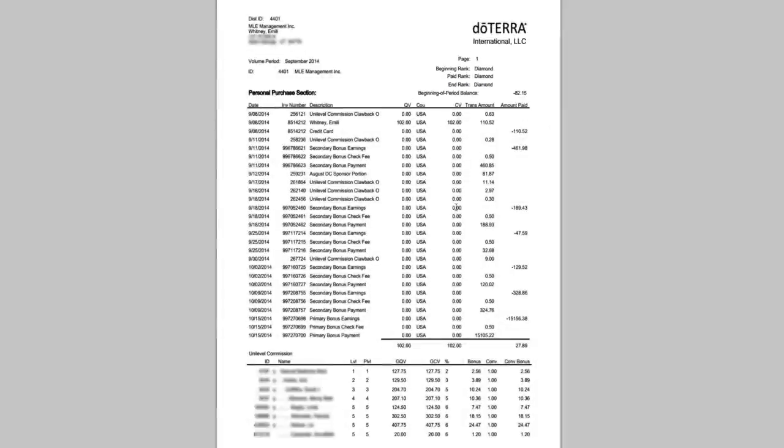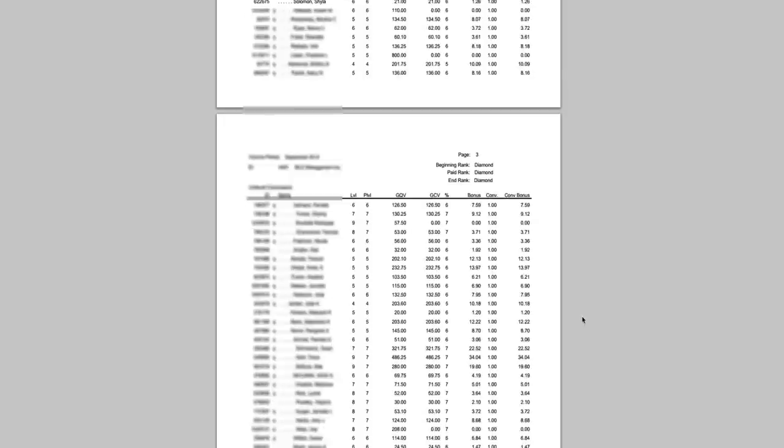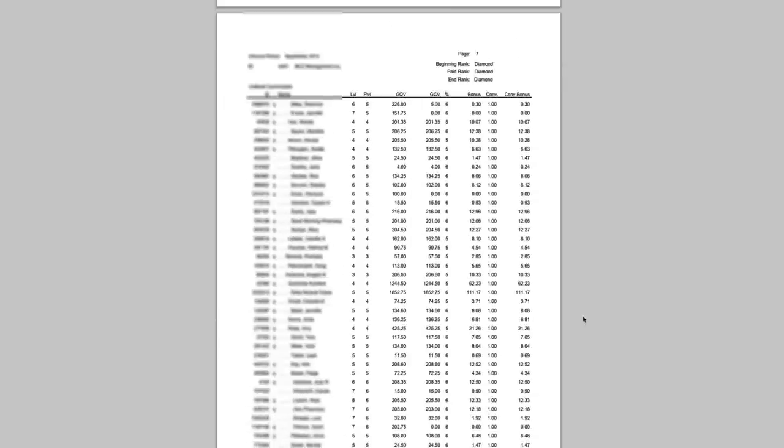This top part is kind of an overview of what's going on with your account — it's not quite as important so I'll come back to that later. If we scroll down — this is quite long — we'll just pick a page and go through it. Let me explain what each of these sections mean.